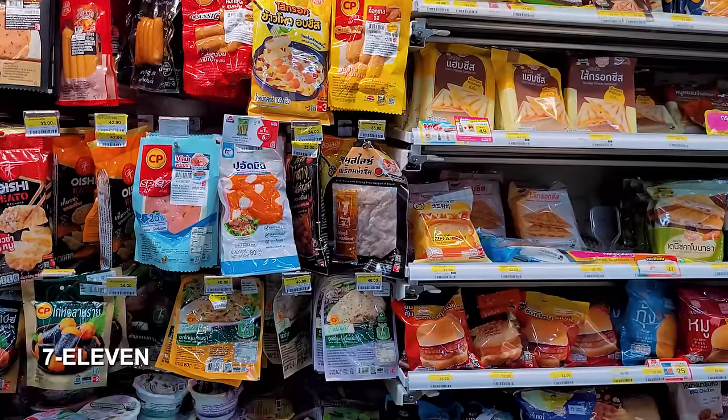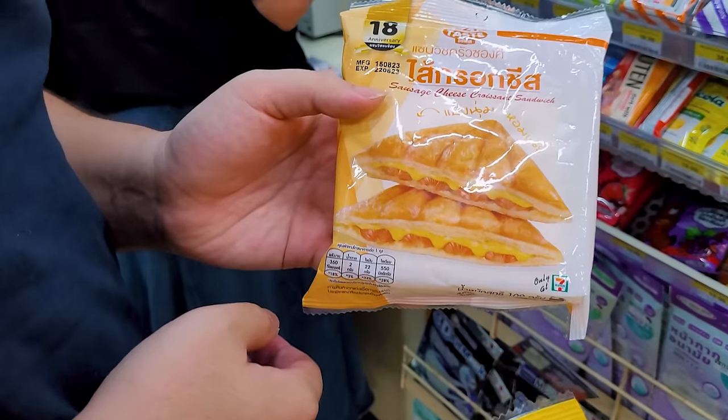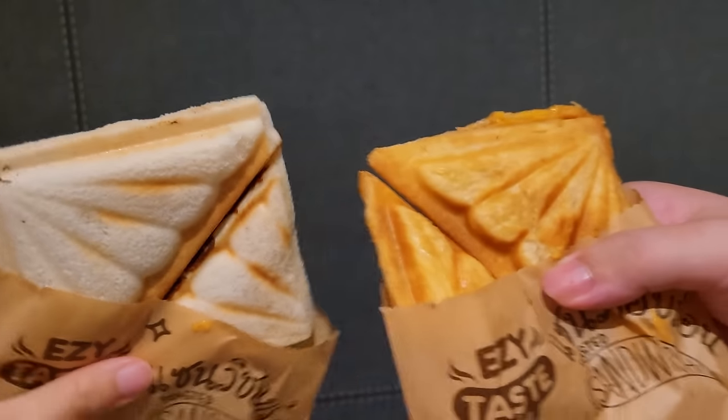We haven't had dinner yet so we're popping by a 7-Eleven to get a quick bite. We both got cheese sandwiches with different flavours and had them heat it up — it's so good, totally recommended. Cheers!